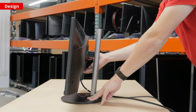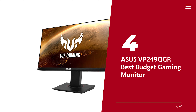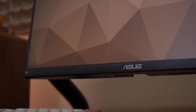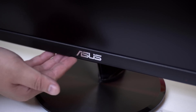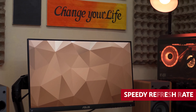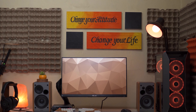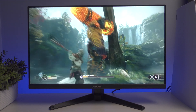Number four: Asus VP249QGR — our pick for best budget gaming monitor. If you're looking for a monitor that's worth every cent, the Asus VP249QGR is the way to go. Despite its slightly steeper price tag, this monitor boasts superior features worth the extra cost. The FHD 1080p display is crystal clear and features flicker-free backlighting, so say goodbye to headaches and eye strain during long gaming sessions.